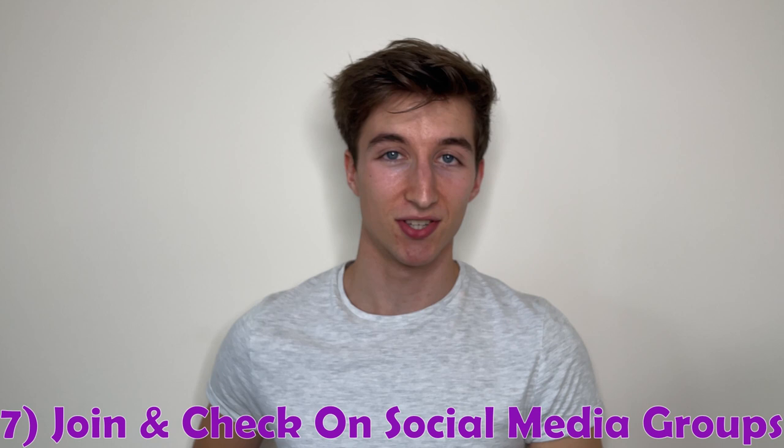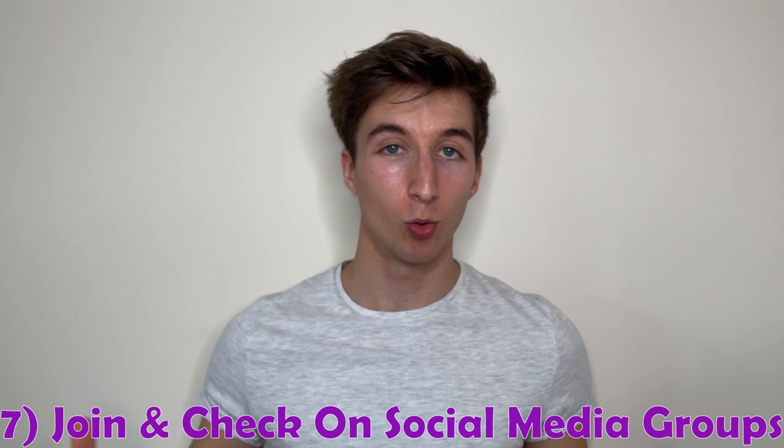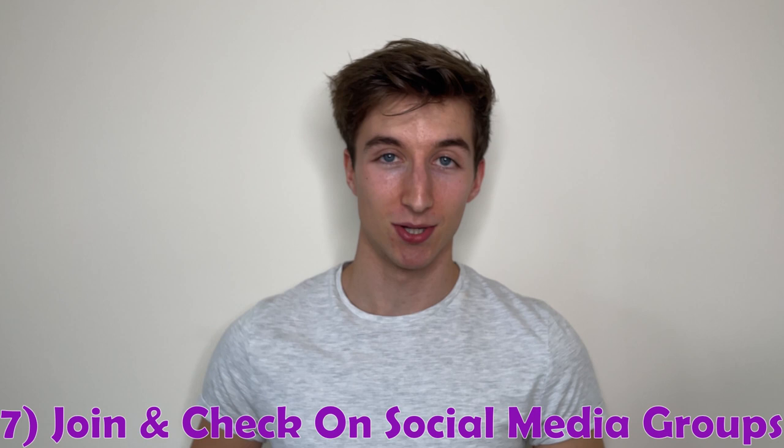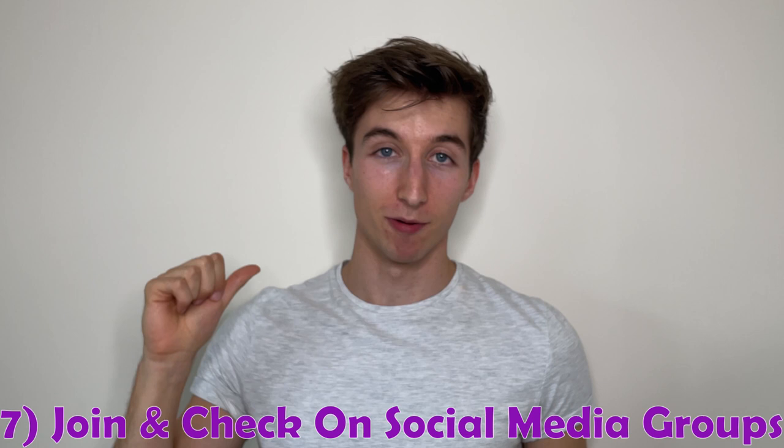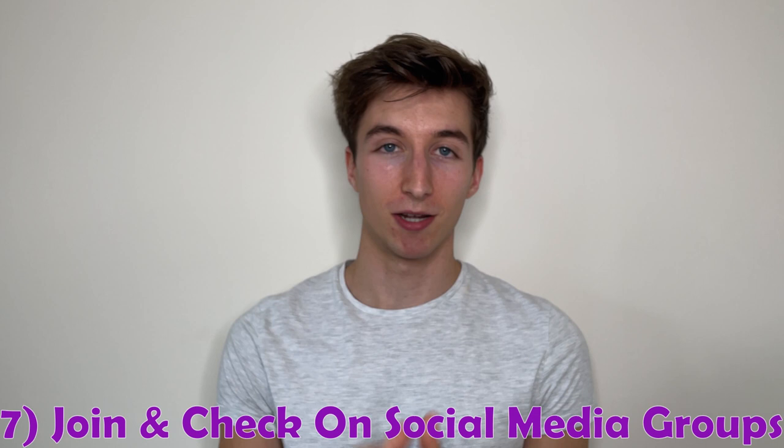Number seven is to keep up with and join the relevant social media groups for your time at Loughborough University — whether it be your course groups, hall groups, or the general freshers group. I strongly recommend joining these and keeping tabs on them, as this is where all the information will be posted regarding freshers, socials, sports trials, course material, and course dates. It's also a great chance to meet new people.